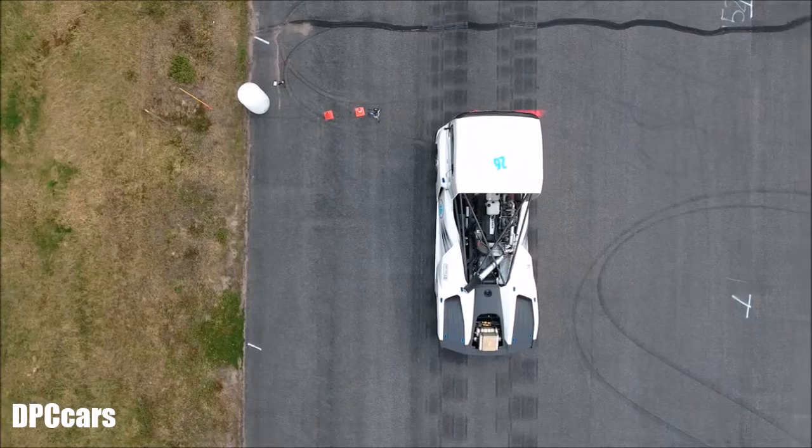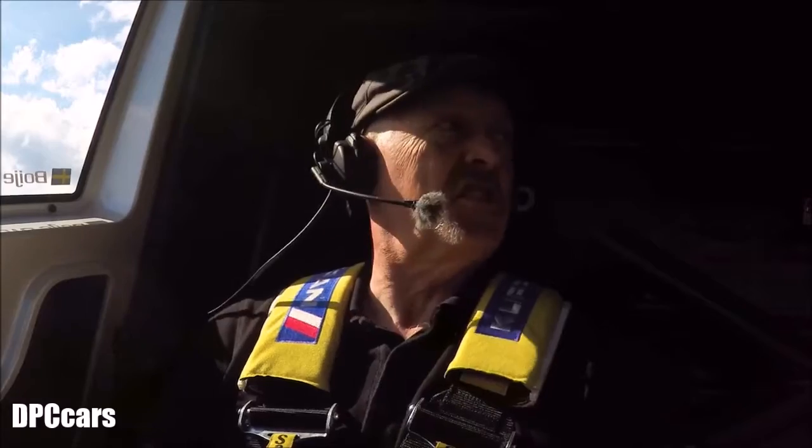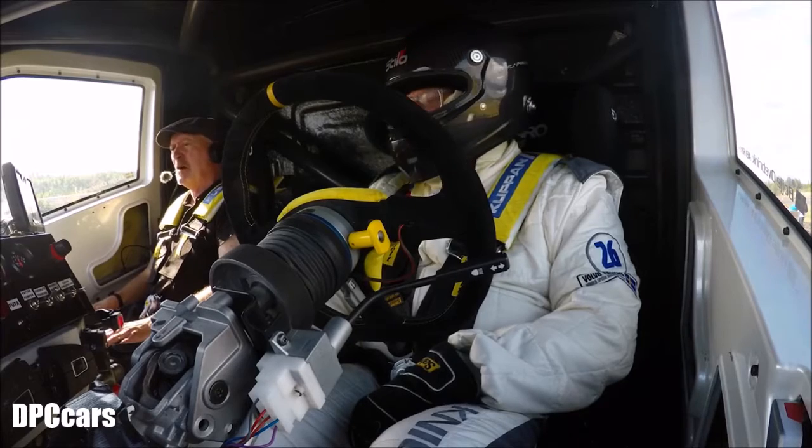Well, here's something that doesn't happen to me every day. I'm sitting inside Iron Knight, Volvo's latest high-performance record-breaking truck. And sitting next to me is Swedish truck racing legend, Boya Overbring. And in a moment, he's going to show me exactly what the Iron Knight can do.